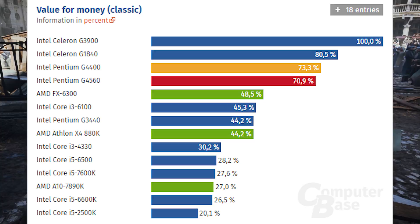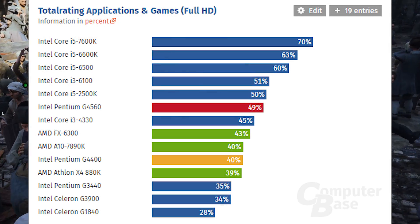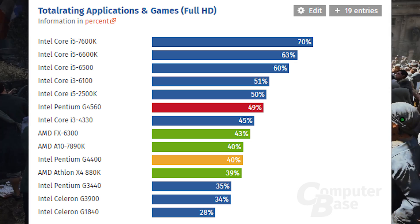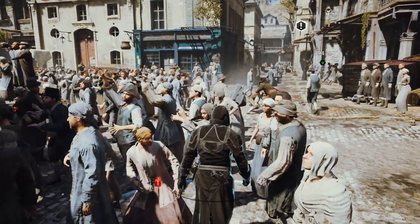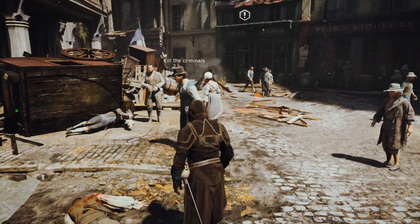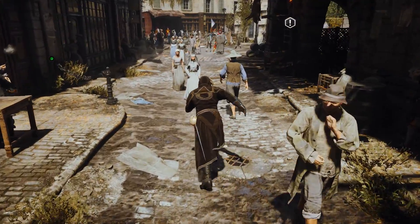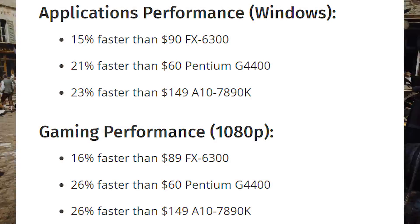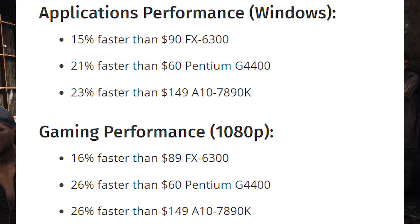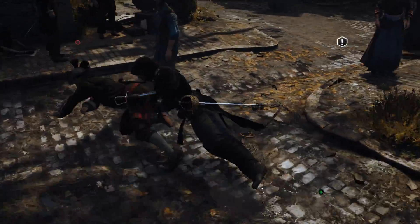In benchmarks the G4560 is faster than the FX 6300, on par with the i3 6100 Skylake, and on par with the i5 2500K Sandy Bridge — which many people are still using for gaming today. In application performance, it's 15% faster than the FX 6300 at $90, 21% faster than the Pentium G4400 at $60, and 23% faster than the A10 7090K at $149.